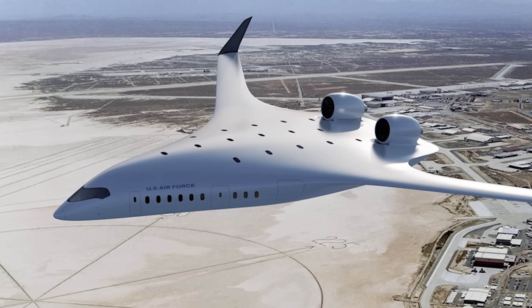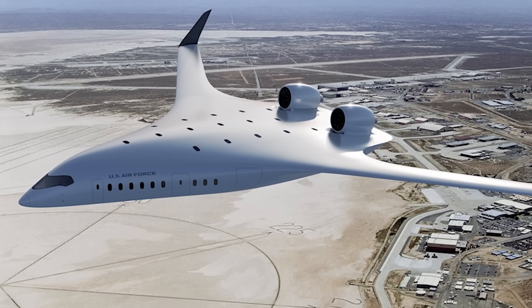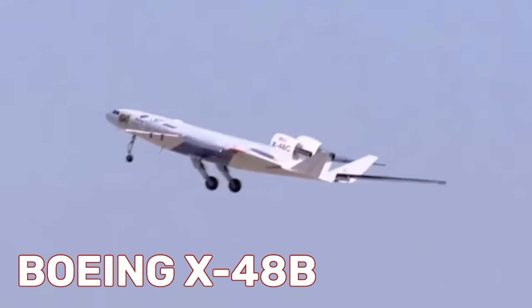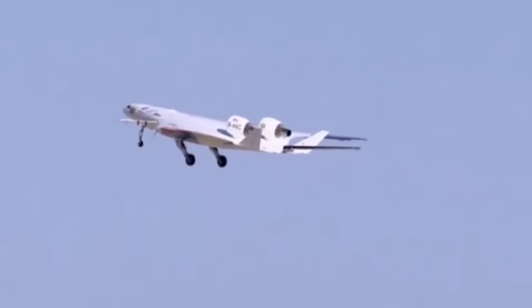In breaking news that literally just dropped a few hours ago, the Air Force has awarded aviation firm Jet Zero $235 million to build their first prototype blended body wing design aircraft, sometimes also known as hybrid body aircraft. And that has huge implications for America's cargo aircraft, tankers, and more.